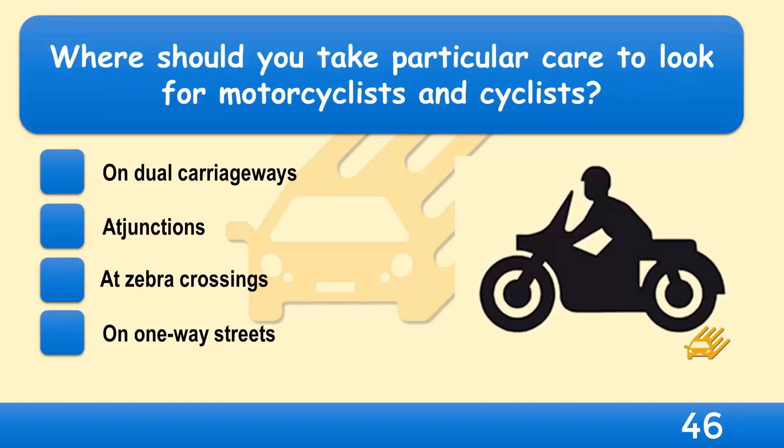Where should you take particular care to look for motorcyclists and cyclists? On dual carriageways, at junctions, at zebra crossings, or on one-way streets? Motorcyclists and cyclists are often more difficult to see at junctions. They're easily hidden from view, and you may not be able to see them approaching a junction if your view is partially blocked — for example, by other traffic.